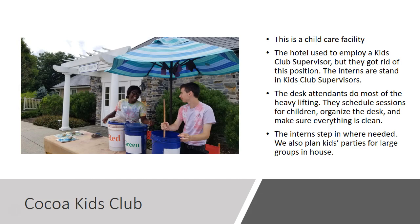The Cocoa Kids Club is a childcare facility. You can drop your children off at an hourly rate if you want to go do dinner or something like that, and you can also sign them up for a session. The hotel used to employ a kids club supervisor, but they got rid of that position and now the interns are stand-in kids club supervisors. Though we are the supervisors, the desk attendants do most of the heavy lifting — they schedule sessions for children, organize the desk, make sure everything is clean, and they interact with the children. The interns step in where needed and also plan itineraries for large kid parties for groups in-house.